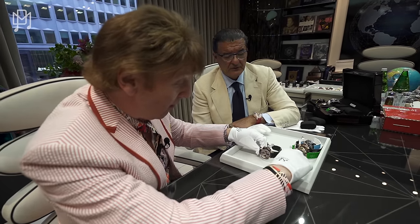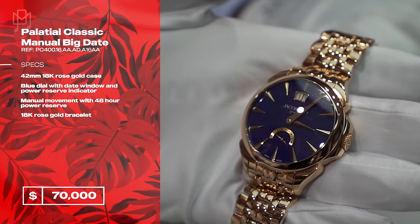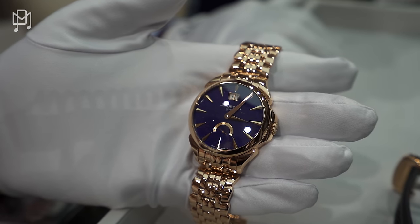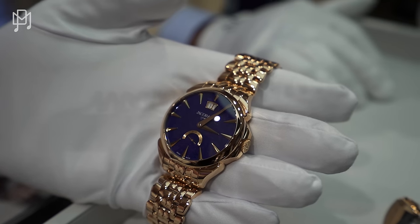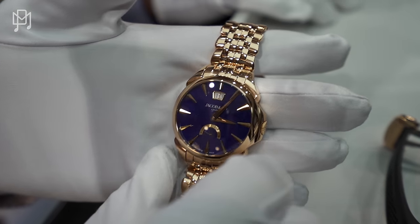I also have this in stainless steel — a big date power reserve, stainless steel at twelve thousand eight hundred dollars. In rose gold it's seventy thousand dollars, because there's so much gold in it and gold is so expensive today. A very elegant watch. Twelve thousand eight hundred for the steel version — that's our starting price.